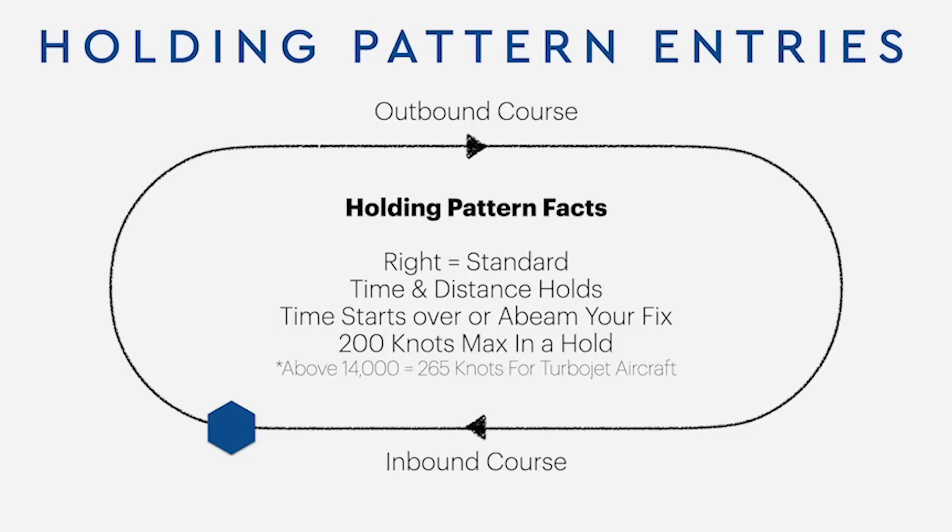Let's teach a little bit about holds. Then we'll practice some radio calls, and we'll practice some actual entries — I'll show you exactly how I do it. Did you know a standard hold is to the right? In VFR, standard traffic is to the left. In IFR, a hold is to the right. There are two types of holds: time and distance. Time starts over abeam the fix, and your main goal is for that inbound leg to equal one minute, or two minutes, whatever that may be. Remember, it's 200 knots max in a hold, and above 14,000 feet it's 265 knots for turbojet aircraft.